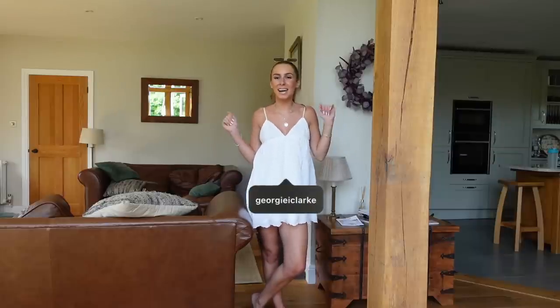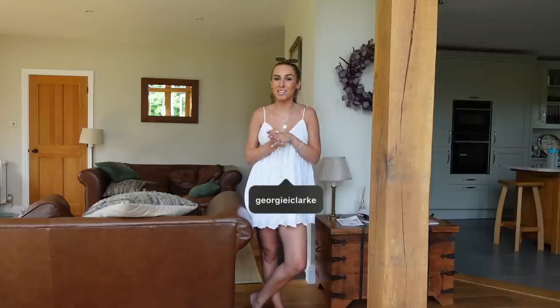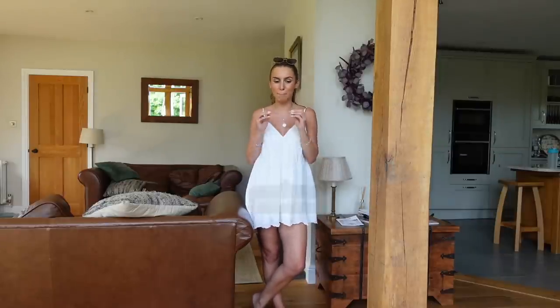Hi everyone and welcome back to my channel! Today I'm back with 'What's New in Primark,' which I'm so excited about because I honestly love these videos. Primark was doing so good when I last went in for an autumnal 'Come Shop With Me' — definitely go watch that. This is my first 'What's New in Primark' for the autumn season, so I'm hoping there's going to be some really good bits.